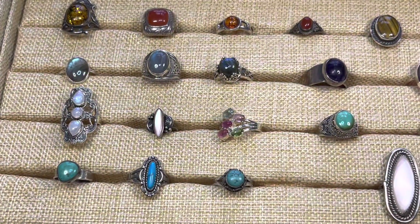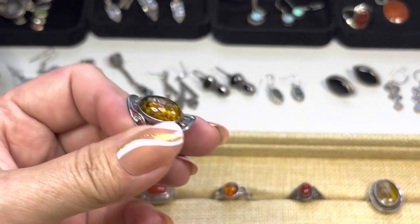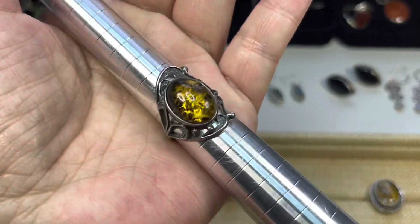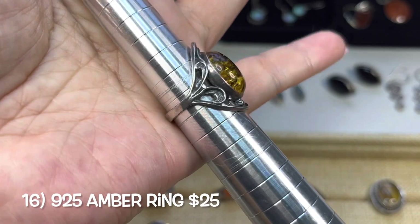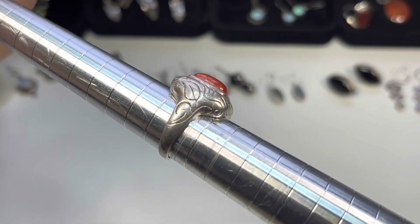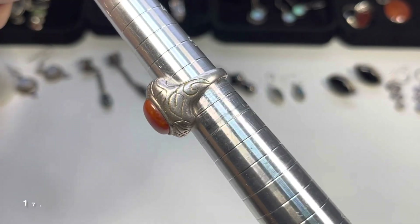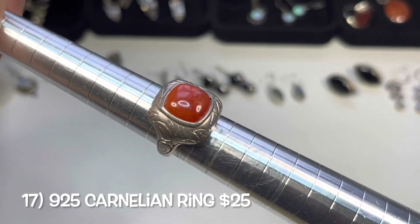Now we'll go over the rings. First up is an amber ring, marked on the back of the band — this is a size six and three-quarters, with a beautiful design. Next up is a leaf design ring with a carnelian in the center — this is a size six.